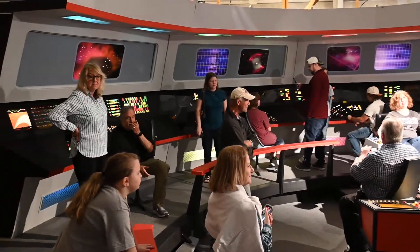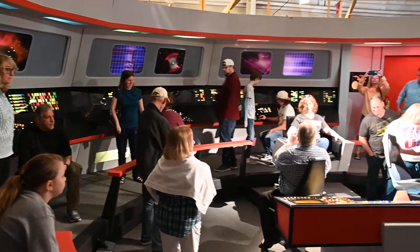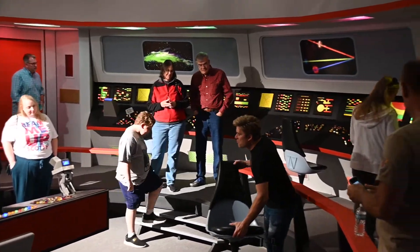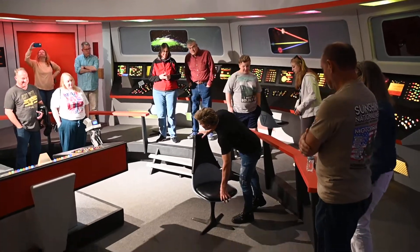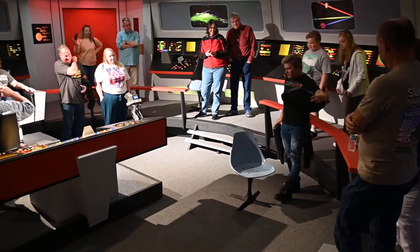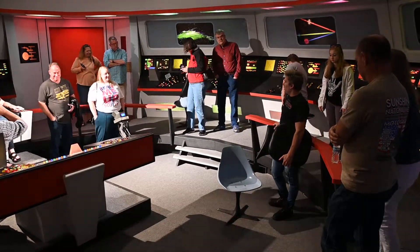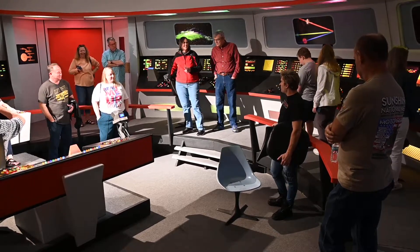Notice the chairs you're sitting on — let's take a look at one of these. This is an actual Star Trek chair. This is about as accurate as you're going to get. But even this chair, you know what it really was?